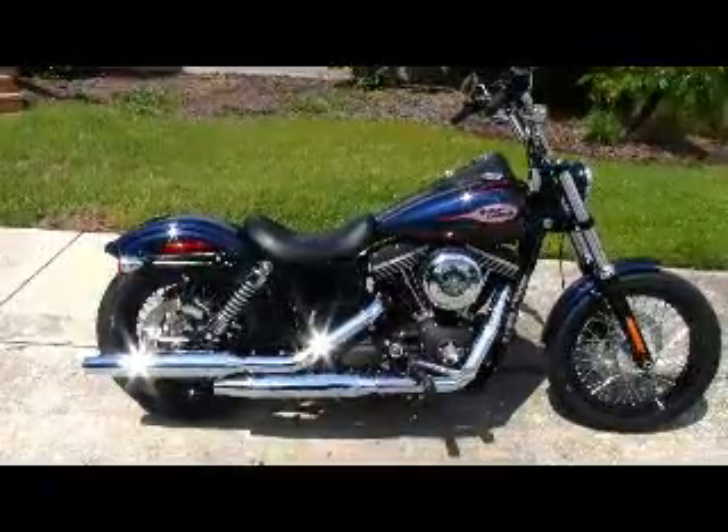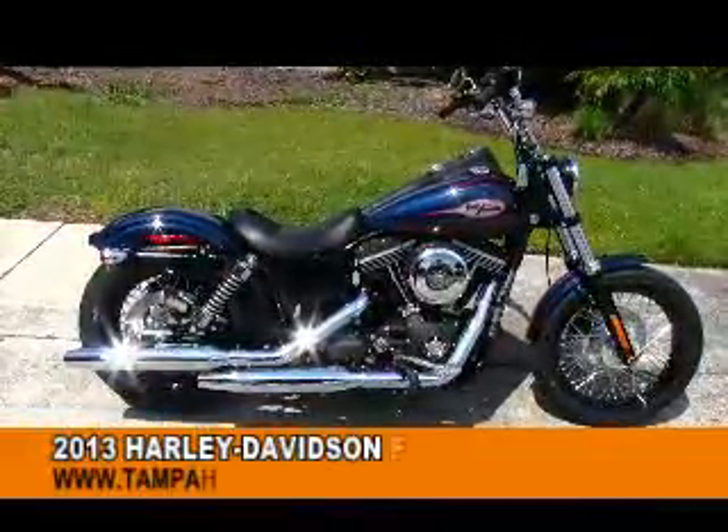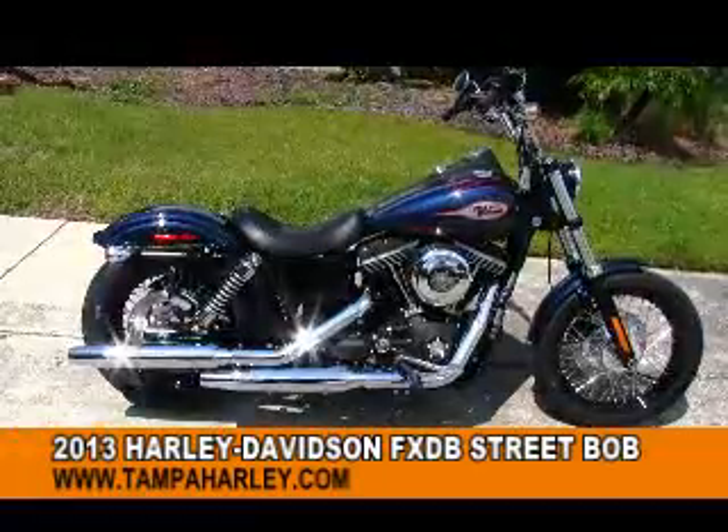Hello all you Bobber fans and welcome to the world-famous Tampa Harley-Davidson. Today I've got for you one badass 2013 Dyna Street Bob.